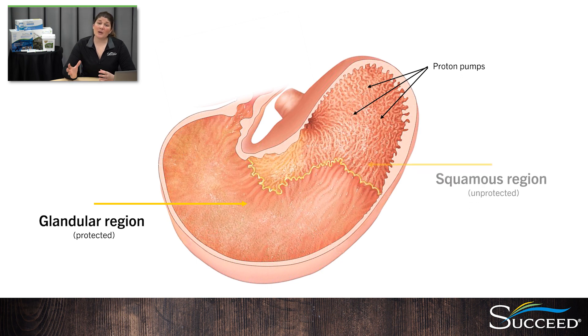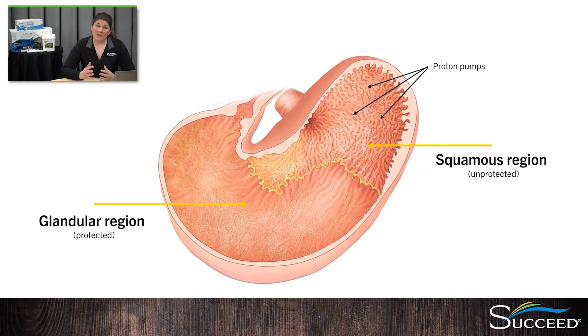The upper part of the stomach is called the squamous region. It does not have any protection against stomach acid. Because the horse continuously produces acid and the squamous area is unprotected, it's incredibly important to maintain the stomach's natural defense mechanisms. Constant chewing produces saliva that buffers that acid, and that steady trickle of fibrous feed into the stomach creates a mat that helps absorb the acid. It's also important to stop acid production from being excessive and irritating the upper areas of the stomach. The integrity of the stomach lining needs to be maintained to protect it from acidity.